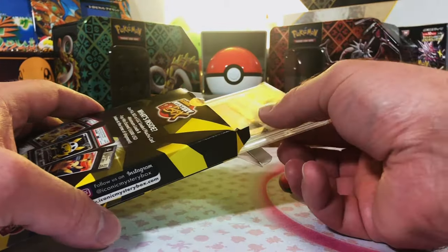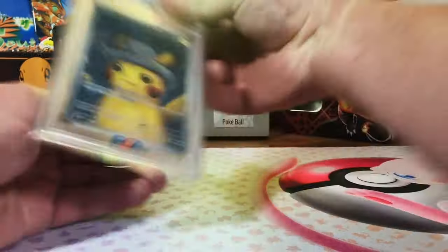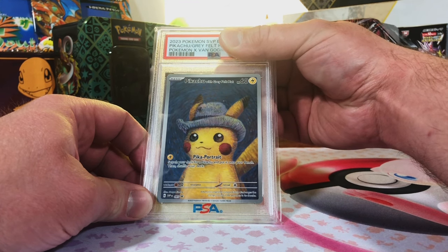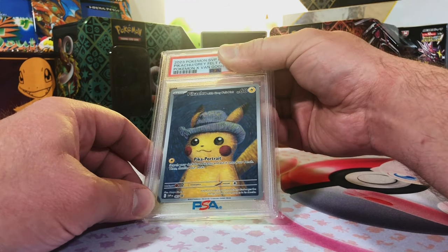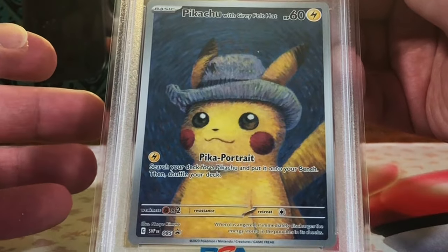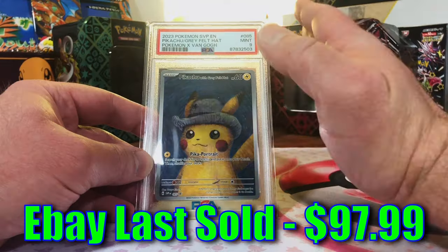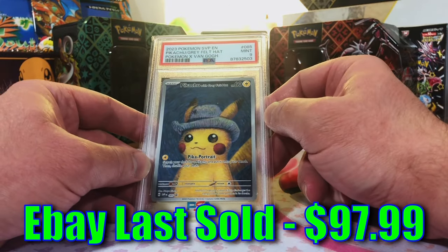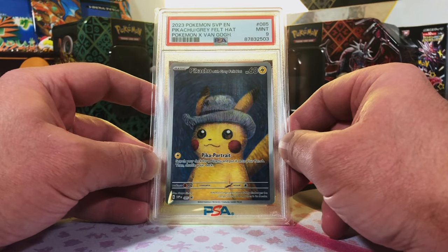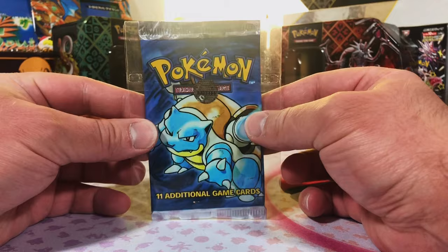It's a PSA graded card — let's see what it is. No joke: Pikachu gray felt hat promo, the Van Gogh! Wow, this is a nice pull. I'm looking at this and I'm seeing a 10 — one, two, three — boom. Oh, that's fine, it's still a Mint 9. This is an awesome pull, I am super excited about this card. Nice warm up!